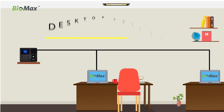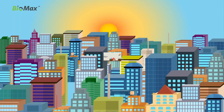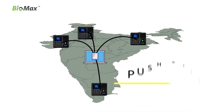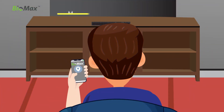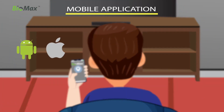NBM 30W is compatible with desktop software for the same premises, web software for multiple locations, centralized attendance with push data, cloud software accessible from anywhere around the world, and a mobile application with employee GPS tracking for Android and iOS.